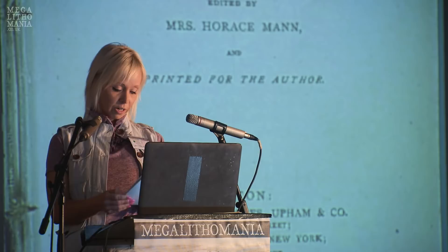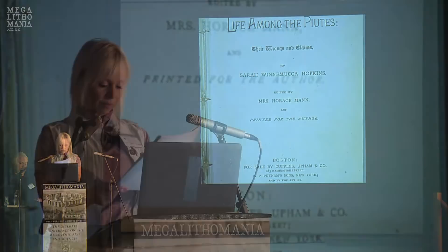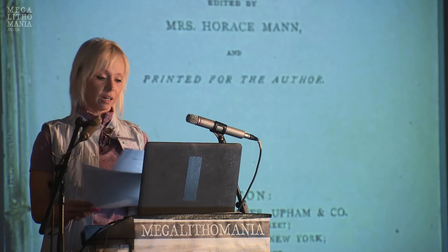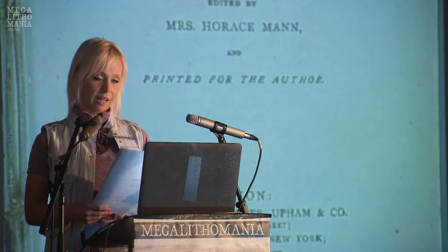From Sarah Winnemucca's memoirs: 'My people say that the tribe we exterminated had reddish hair. I have some of their hair, which has been handed down from father to son. I have a dress which has been in our family a great many years, trimmed with reddish hair. I am going to wear it someday when I give a lecture. It is called a mourning dress, and no one has such a dress but my family.'